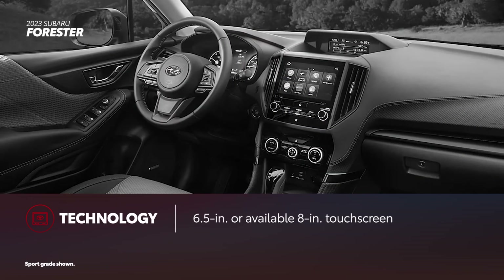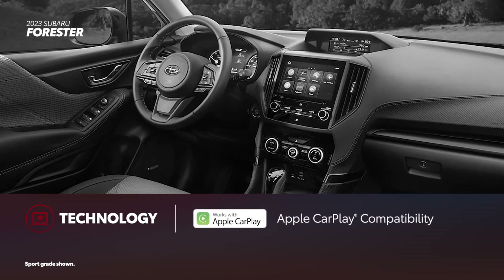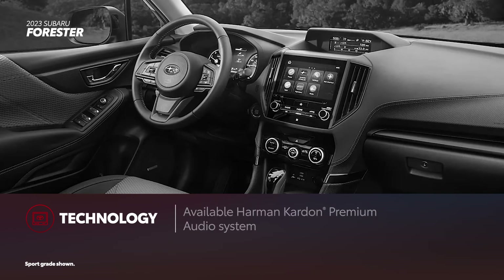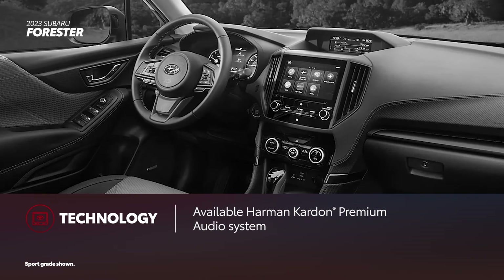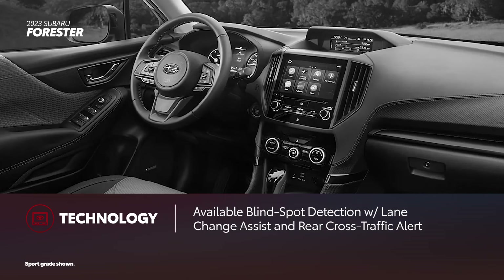Forester uses Subaru's Starlink Multimedia Interface with either a 6.5-inch or 8-inch touchscreen. Both versions include Apple CarPlay and Android Auto compatibility as standard, but require plugging into a USB port. Sport grades and higher can be equipped with a Harman Kardon Premium Audio System. Blind spot detection with lane change assist and rear cross-traffic alert are only available on the sport grade and higher.